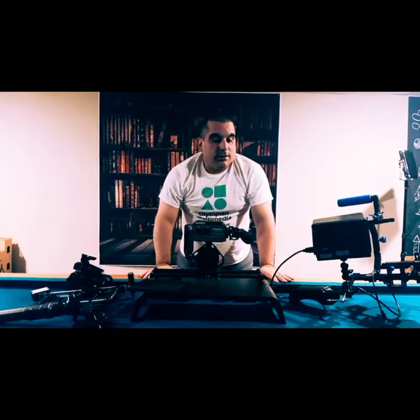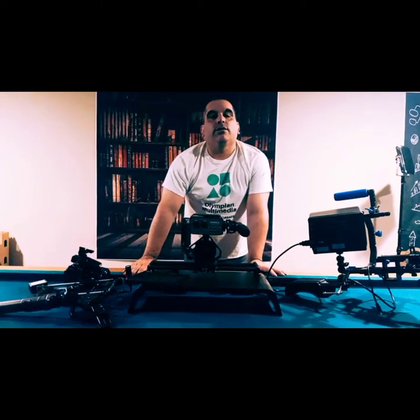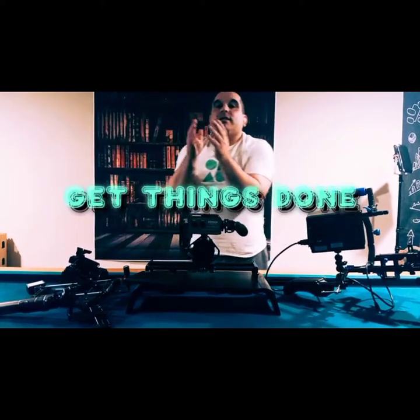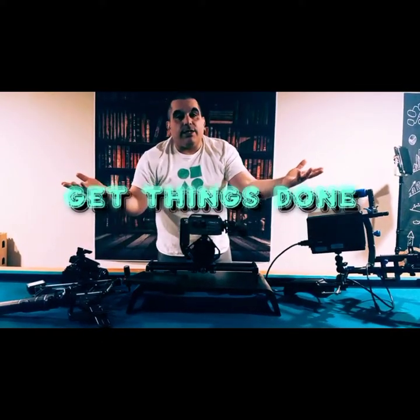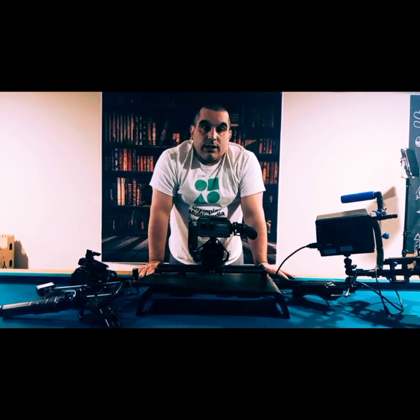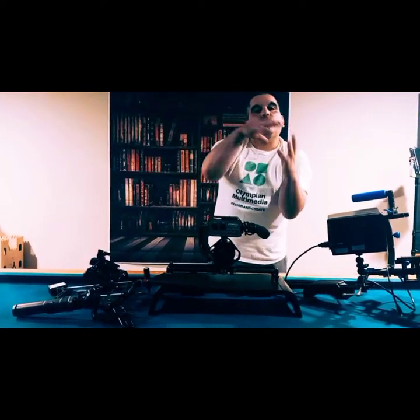Hey, welcome everybody. You know it is Zeus Cruz of Olympia Multimedia giving you another segment of Get Things Done. As you can see, today's segment is going to be dealing with filming — primarily promo videos, videography, and how to format and structure your video.